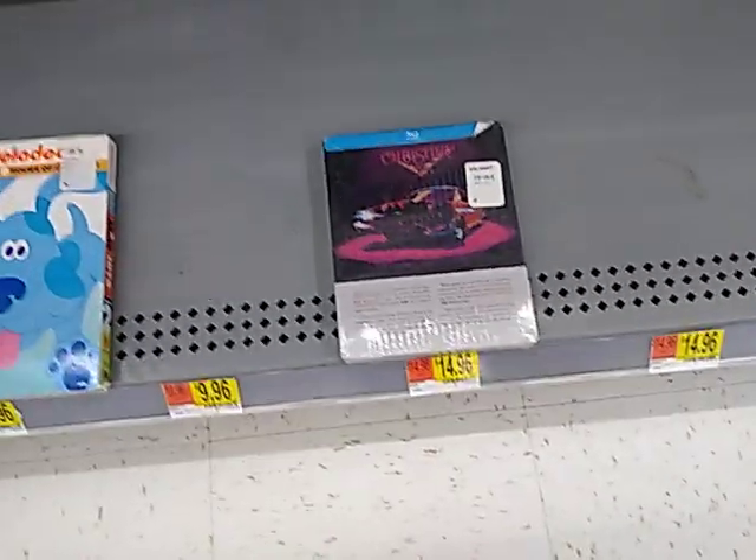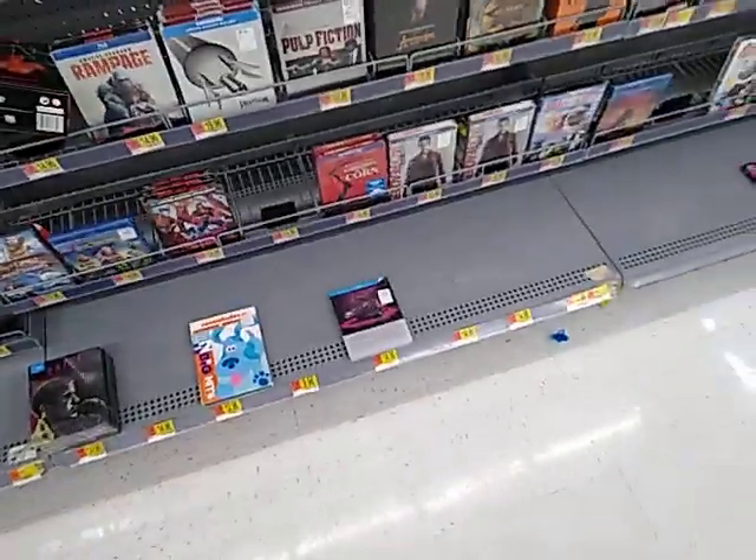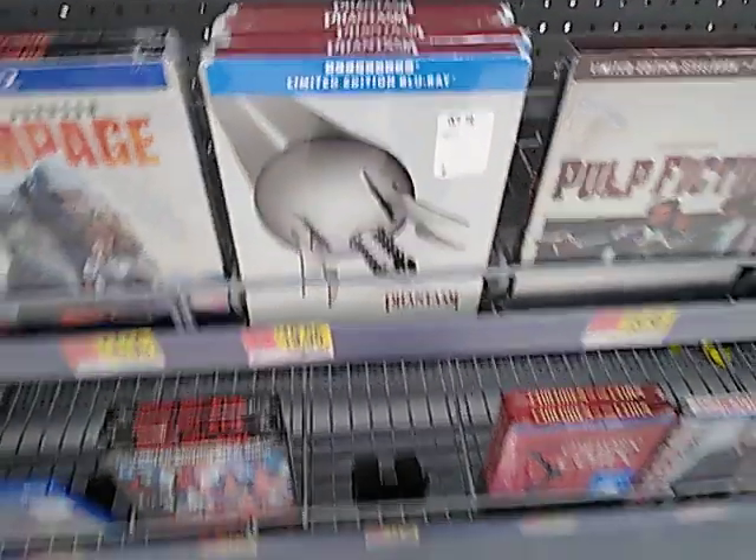They have this steel book and Children of the Corn steel books, and Phantasm Remastered.